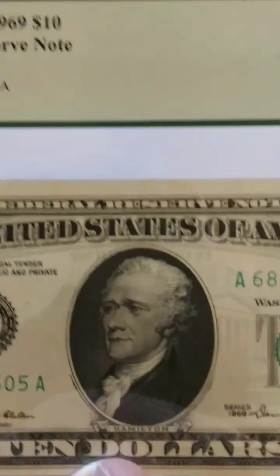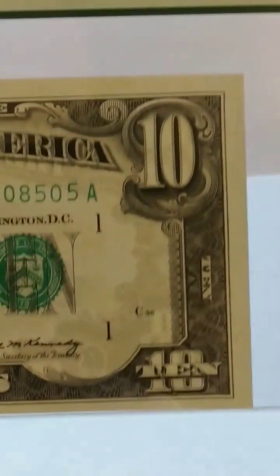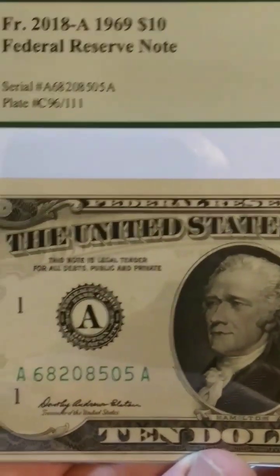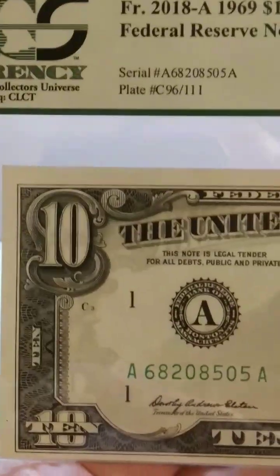If you guys are not familiar with graded notes, this is a graded note. It is sent in to the various grading companies, they authenticate it to make sure it's not counterfeit, they grade it, and then they send it back to you in the mail.